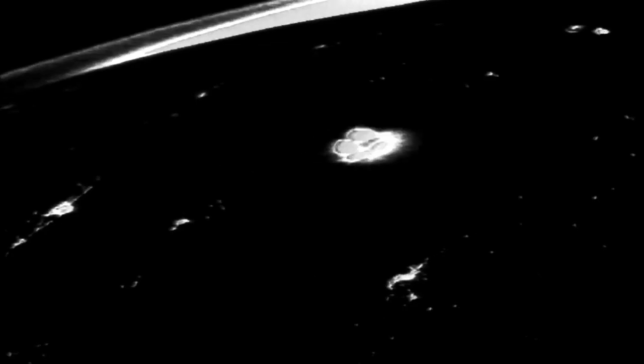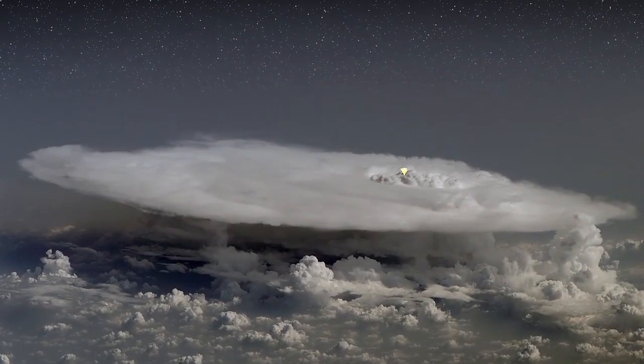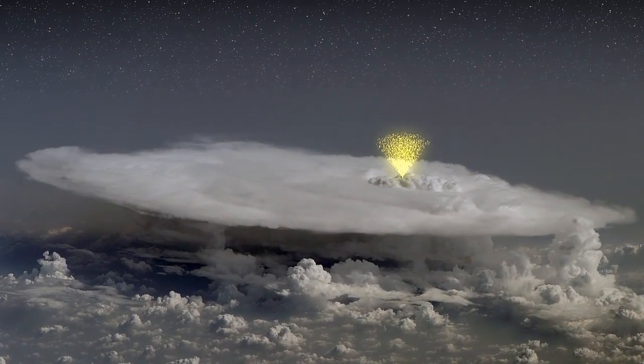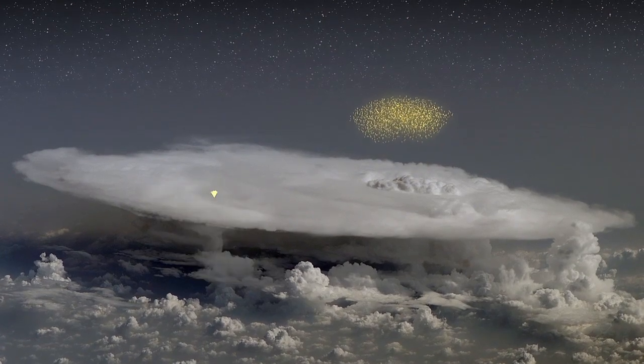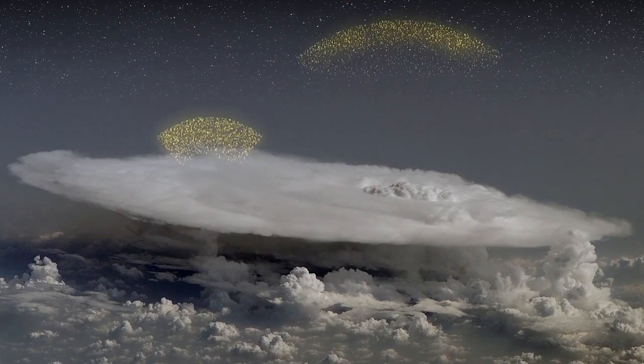If Dwyer's ideas are correct, dark lightning is a competitor of ordinary lightning — it also tries to cancel out the thunderstorm's electric fields. The process, he says, goes something like this: under the right conditions, electric fields in a thunderstorm can create a powerful avalanche of electrons shooting upwards nearly as fast as light.